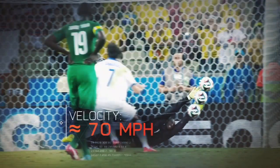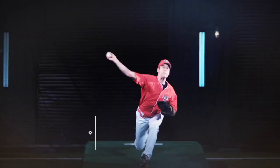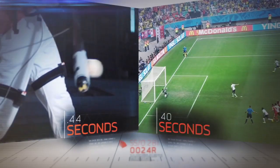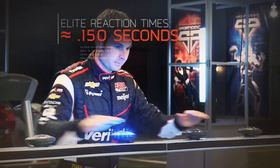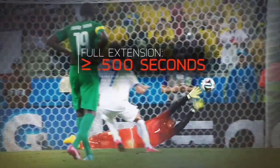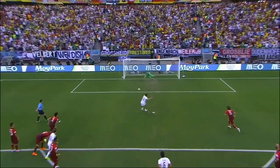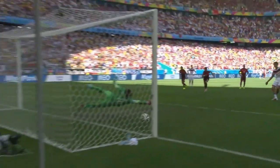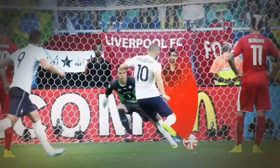Penalty kicks in this World Cup have been averaging around 70 miles per hour, which means balls can reach the goal in less than 400 milliseconds. That's 10% faster than a 90-mile-per-hour fastball reaches home plate. Now, elite reaction times are typically around 150 milliseconds, but the subsequent action, like a goalie fully extending, takes at least another 500 milliseconds. That math means that a fast shot near a post is literally unstoppable unless the goalie guesses correctly and starts moving before the shot.